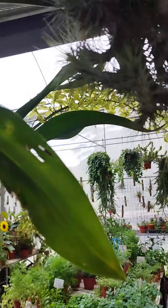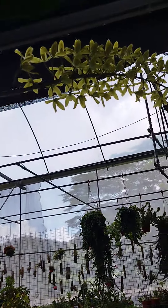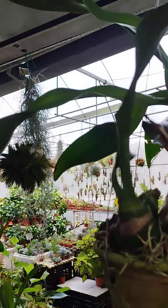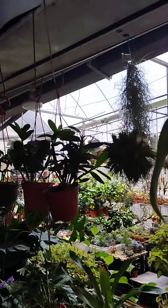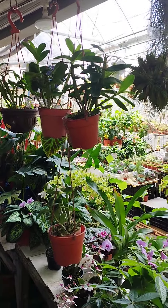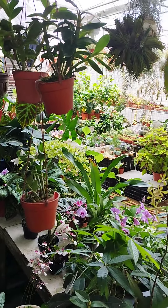And there is this orchid — look at the orchid, wow, so long. Lovely, beautiful nursery, lovely nursery.